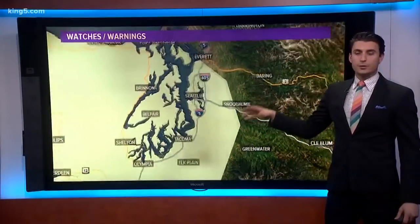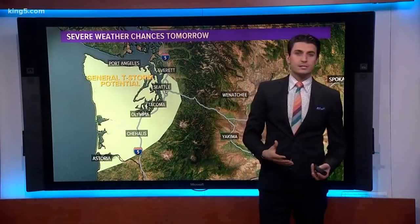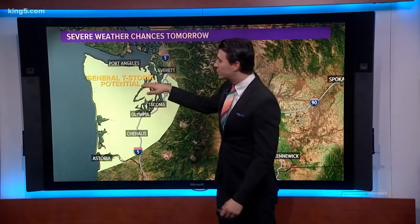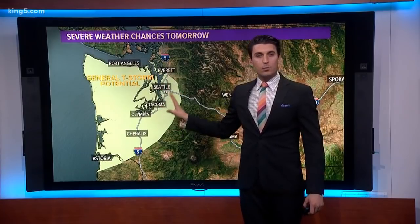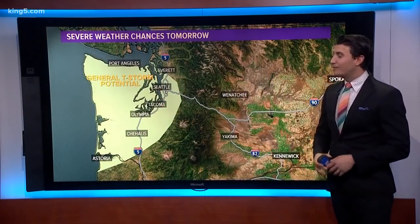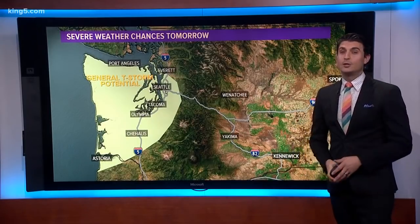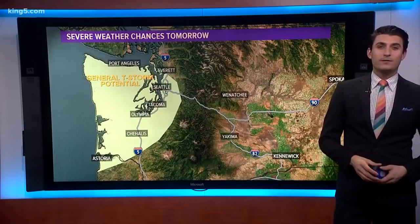Craig touched on it just a little bit. This shows that tomorrow, since the storm system is still technically overhead, we've got a general thunderstorm potential around the I-5 corridor pointing west — because the instability is still here. Things will eventually calm down going into tomorrow, which is good. We'll get a bit of a break, but then a new storm will be on the horizon tomorrow evening.